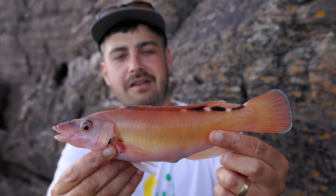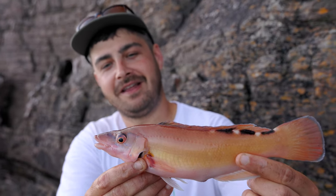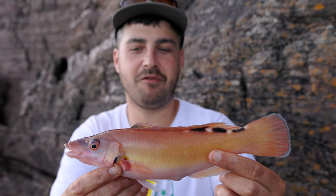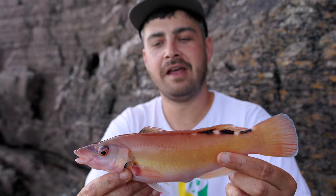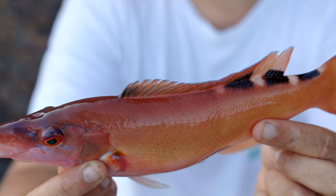This is Ollie's first ever cuckoo wrasse — a lovely female, and the first ever one he's had from North Devon. Super chuffed for this — an absolutely stunning fish.